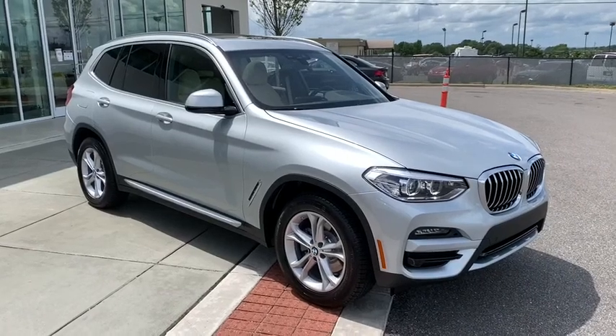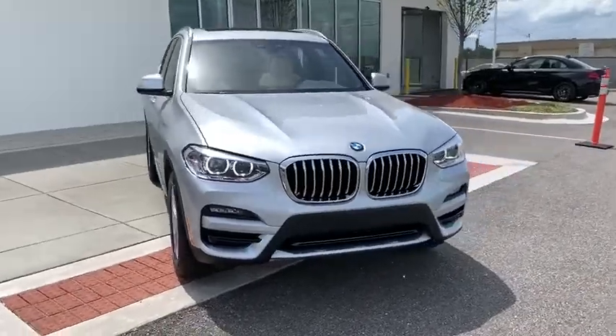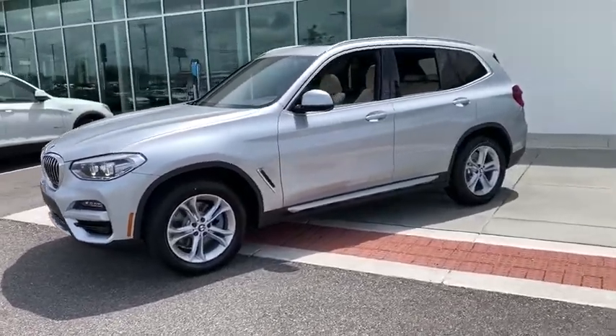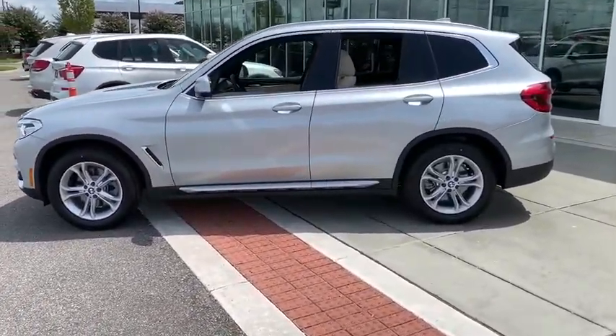Take a ride in the 2021 BMW X3. BMW X3 builds on the success of the original by developing its core competencies while adding new technology to establish new benchmarks for agility, efficiency, and comfort.